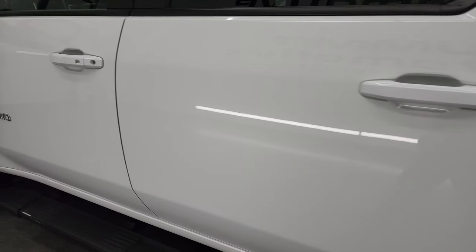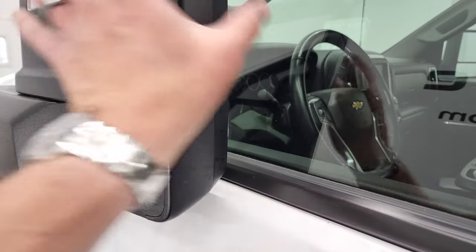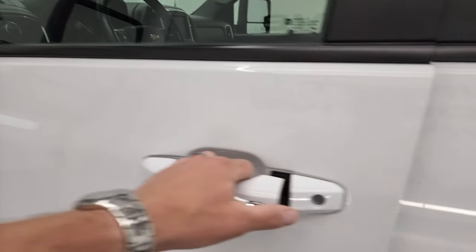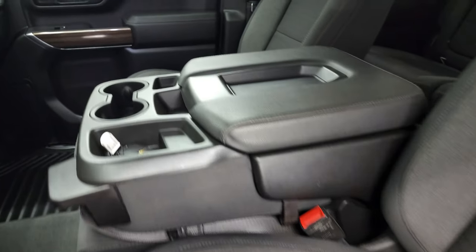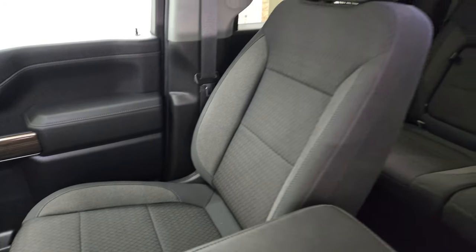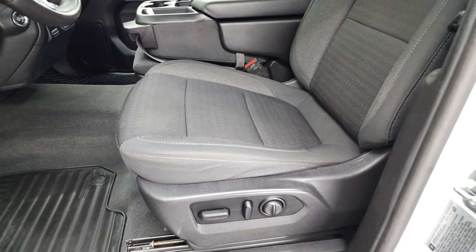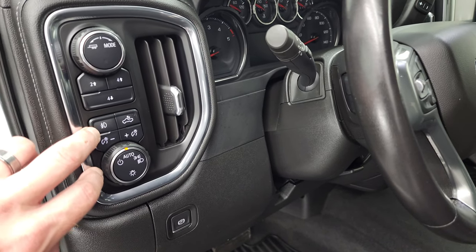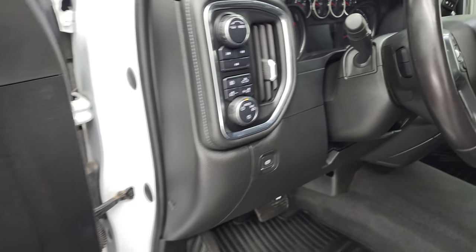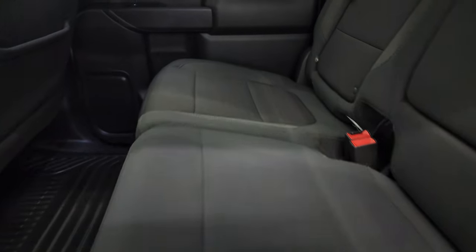The truck, doors, and cab all look really good. It has telescopic tow mirrors with built-in directional signals — they telescope out and fold in. Inside, the LT1 package gives you a black cloth interior. There are no rips or tears on the seats — they are in nice shape. You get 40/20/40 split bench seating in the front, all-weather floor mats, and auto headlamps. That switch also controls cargo lamps and the LED bed lighting. The rear seats are just as clean as the front.